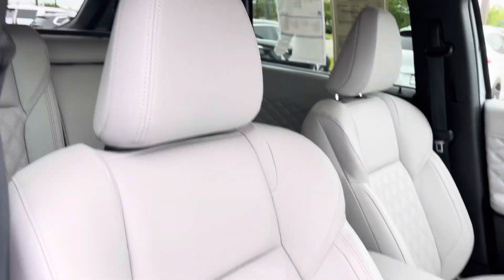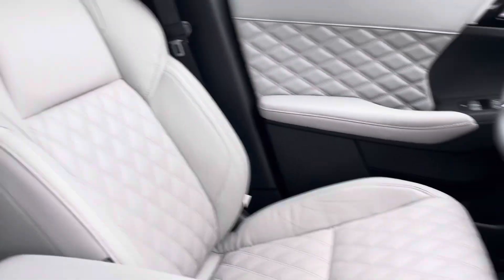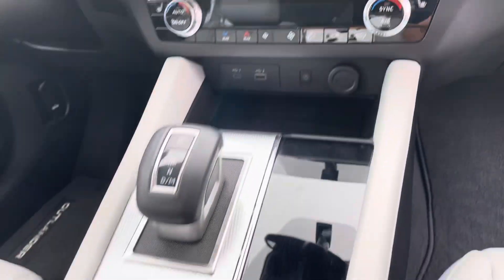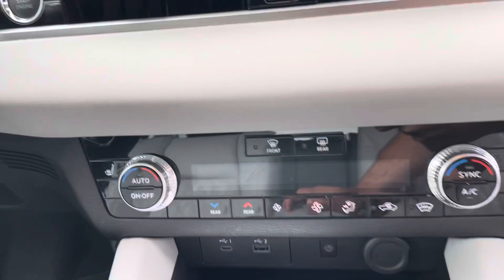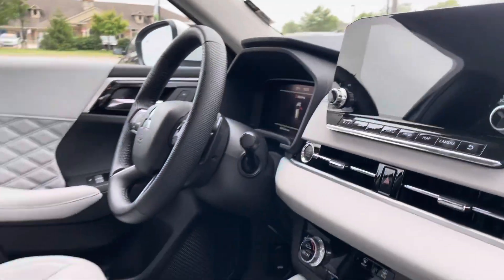Up front here, everything looks great. Memory seats for the driver, got the nice touchscreen up top. You can see your dash and all its features, your heated seats and everything. Push-button start, of course.